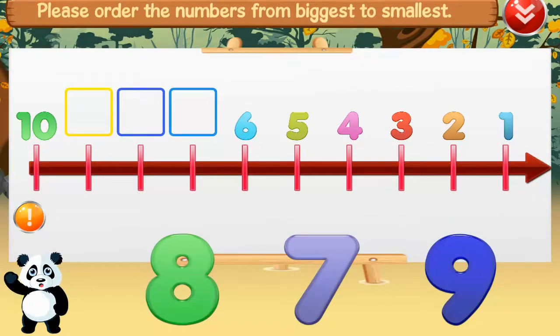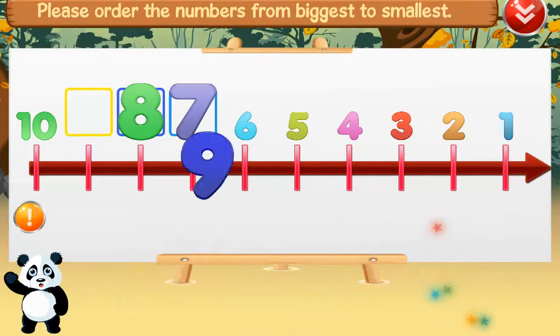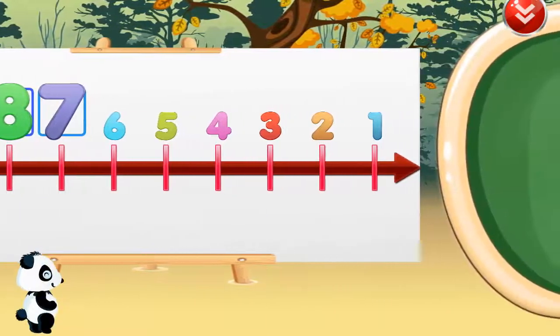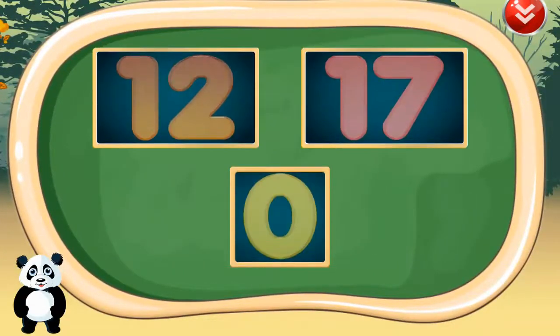Please order the numbers from biggest to smallest. Seven, eight, nine. Five, five, five. Fantastic!